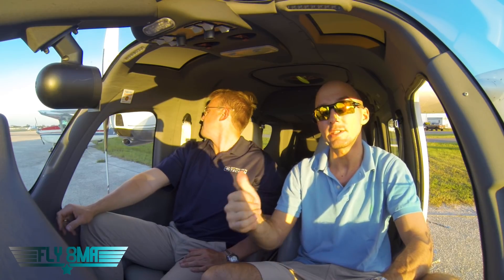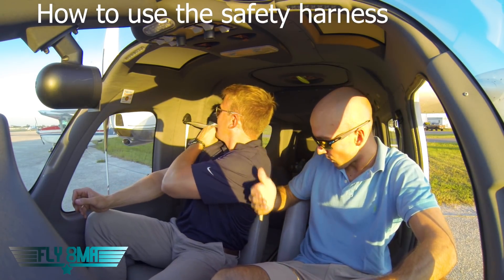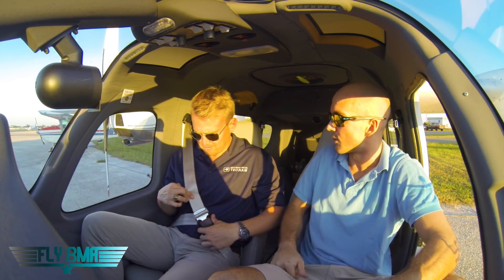First of all, how your seatbelt works. That's a required thing from the FAA — how the seatbelt works and how the door works. Your seatbelt's over on your right-hand side and it works just like your car seatbelt. It's going to come down here, buckle in, that goes across your lap, snaps in, and to undo it you're going to press there. Adjust it accordingly so it's nice and comfortable — low and tight across your lap.